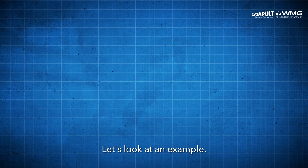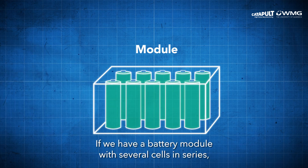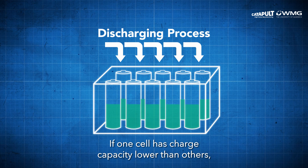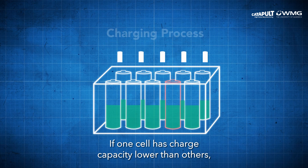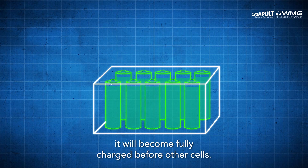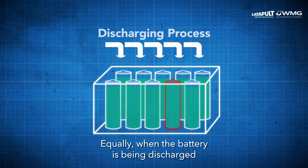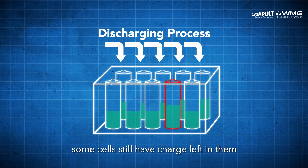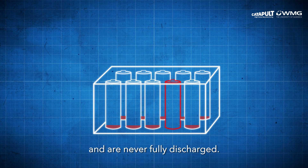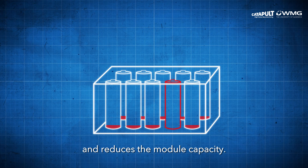Let's look at an example. If we have a battery module with several cells in series, the current that flows through each cell is the same during its operation. If one cell has a charge capacity lower than others, it will become fully charged before other cells. Equally, when the battery is being discharged, some cells still have charge left in them and are never fully discharged. This causes a waste of energy and reduces the module capacity.